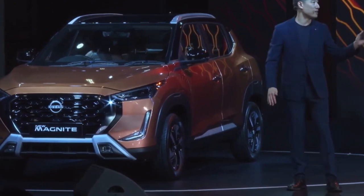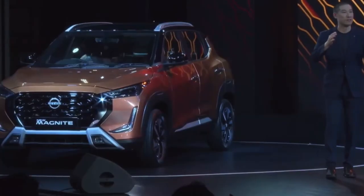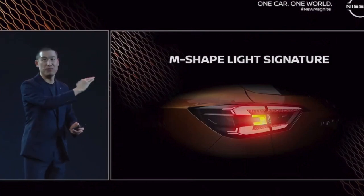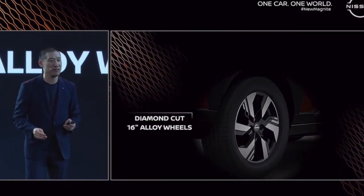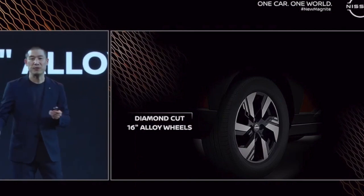We have upgraded the tail lamps to match the front and given the tail lamp signature an M shape — M stands for Magnite. And it's not simply a 2D signature. As you look closer, there is depth and intricacy in it. You'll find miniature hexagons reflected in the shape going deep into the lamp. That attention to detail is consistent throughout. Moving on to the wheels, you'll find a new design on the diamond cut 16-inch alloy wheels with a swept pattern, communicating agility and speed.